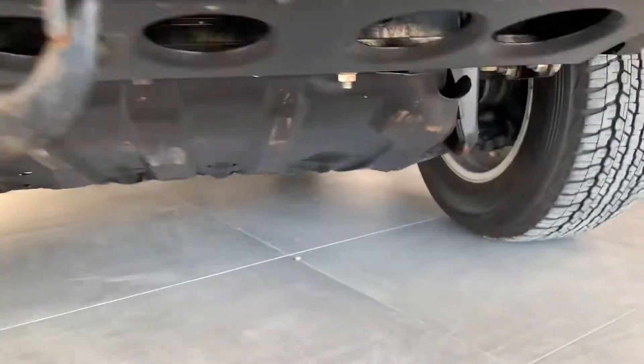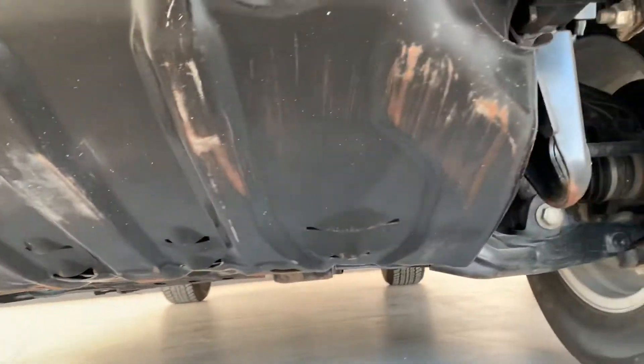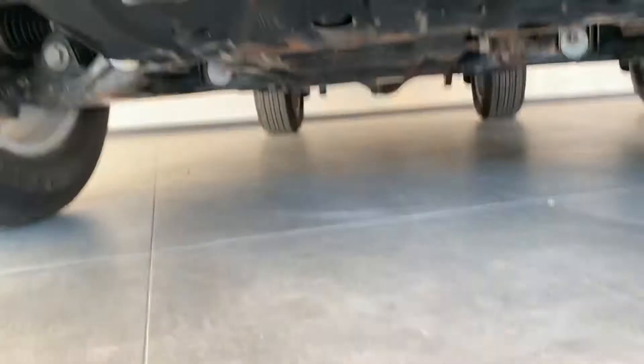Just going underneath here to show you there's a bash plate, so it's obviously hit a couple of little things which is what it's designed for. But yeah, nothing leaking onto the showroom floor or dropping that you need to be worried about.